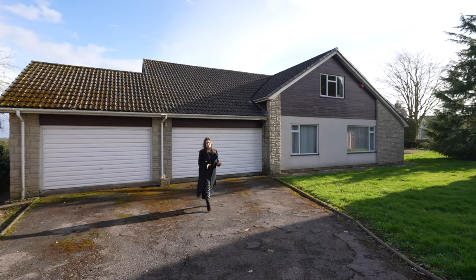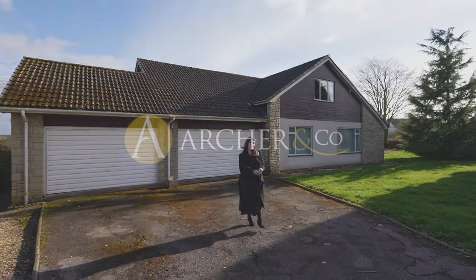Thank you so much for joining me at Cedar Lodge in Lambacus today. If you have any questions or would like to arrange a viewing, give us a call.